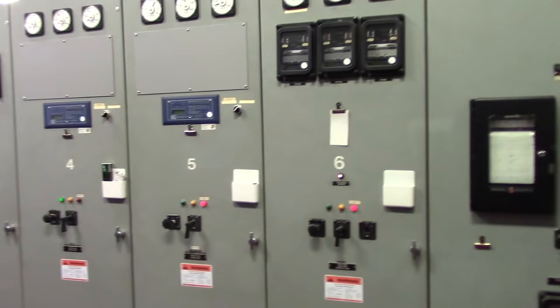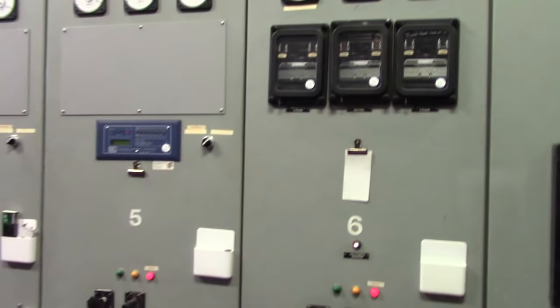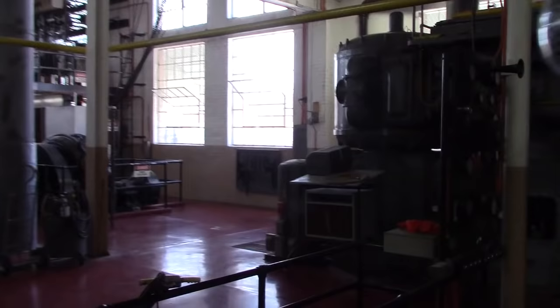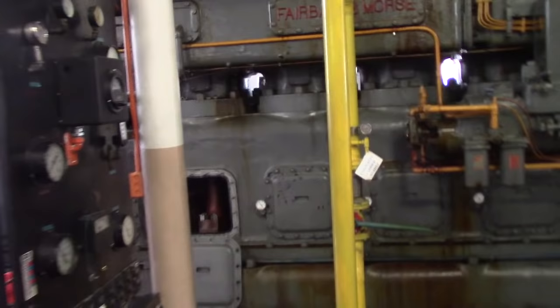A control board like this is very common — it would be almost identical to ones on ships. And when I say identical, I mean identical from the gauges: these are all GE gauges, GE reverse power relays, etc. Everything is amazingly identical to what you might find on a ship. It's too bad I didn't make videos when we were on ships — I think the viewership would have really enjoyed that. There's so much out there to see — it's really interesting.